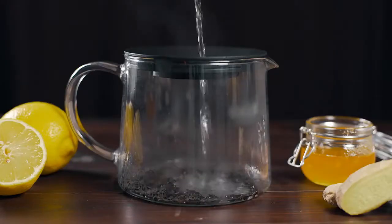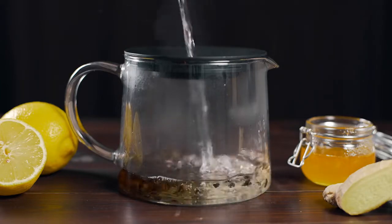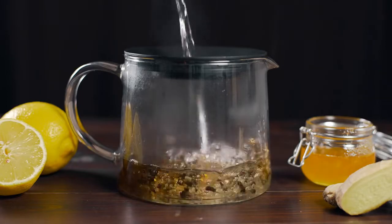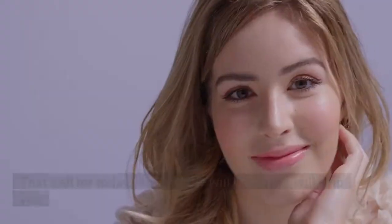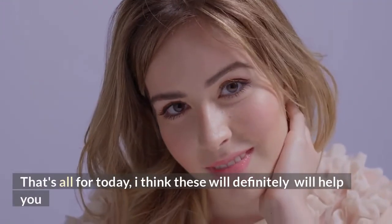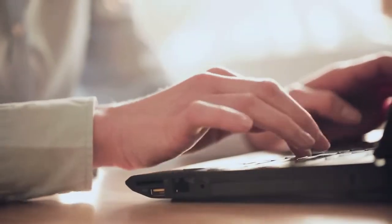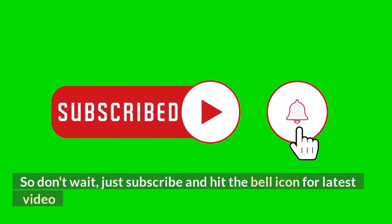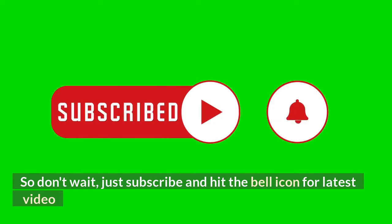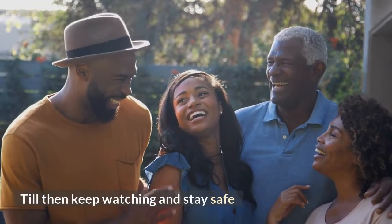Warning: you should talk with your doctor before using any of these remedies if you're pregnant, breastfeeding, or have any medical condition that may be impacted by herbal ingredients. That brings us to the end of the video. I think these remedies will definitely help you. Thank you for watching. We always come with this type of helpful video for you, so subscribe and hit the bell icon for the latest videos. Do comment on which topic you want for the next video. Till then, keep watching and stay safe.